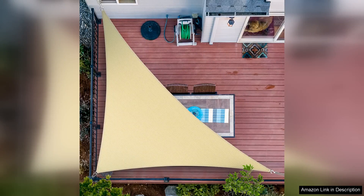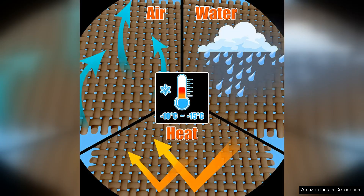The Shadow Mart 12x12x17 Beige Right Triangle Sunshade Sail is a fantastic addition to any outdoor space. This shade sail is not only functional but also stylish, providing a sleek and modern look to your patio, deck, or yard. The 12x12x17 size offers ample coverage, making it perfect for creating a cool and comfortable spot to relax in the shade. The beige color is neutral and versatile, blending seamlessly with any outdoor decor scheme.